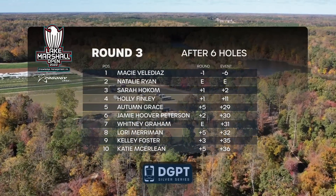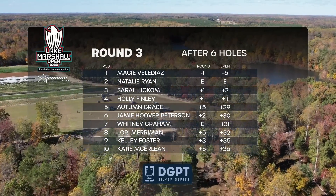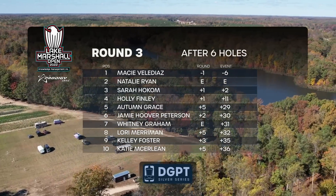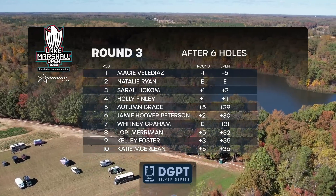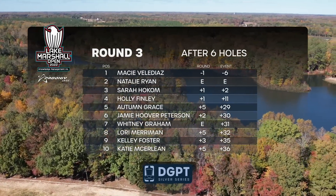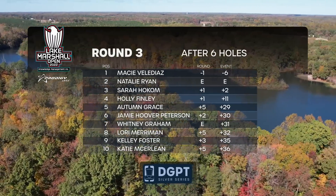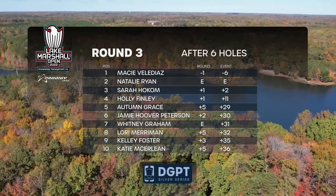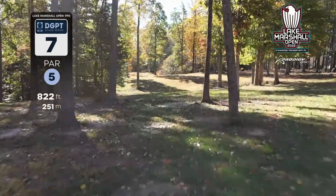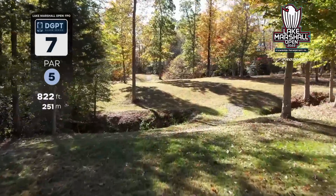After six holes, Macy is still in the lead, Natalie still in second, Sarah Hocum in third, followed by Holly, Autumn, Jamie, Whitney, Lori, Kelly, and Katie. There's some local talent here at the Lake Marshall Open — good to see new names and faces in the top ten leaderboard.